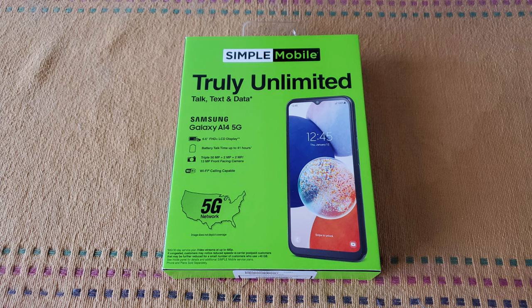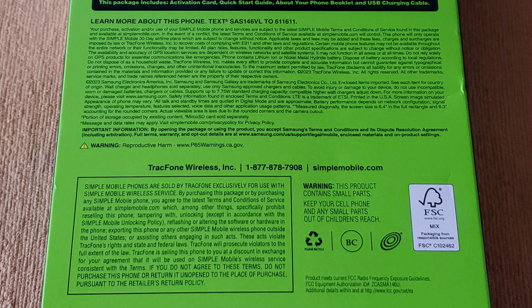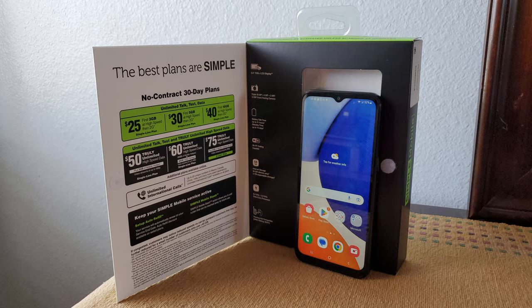Moving on to the packaging design, it's nothing special by any stretch of the word, being your typical prepaid phone packaging, although I noticed a slight difference in packaging design compared to older TracFone devices, perhaps in an effort to cut down on plastic. The inside of the flap gives you plan information, as well as a brief rundown of the specs and a preview of the phone. Fine print galore litters the back of the box.